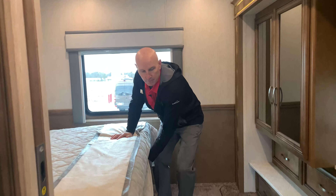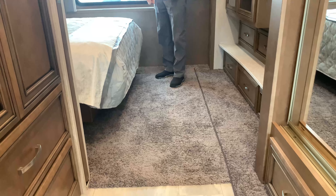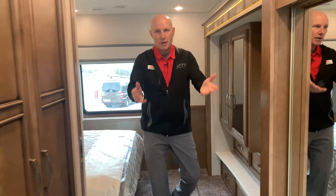The carpet is a nice touch too — when you crawl out of bed your toes land on warm carpet with heat coming up from the floor. As the coach warms up and you put your slippers on, you can come back out to the main galley area.